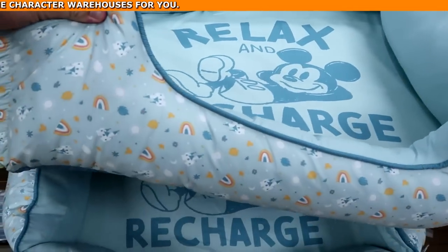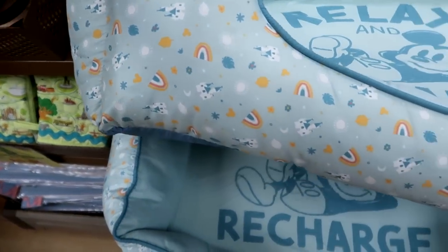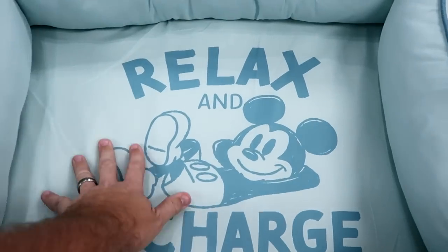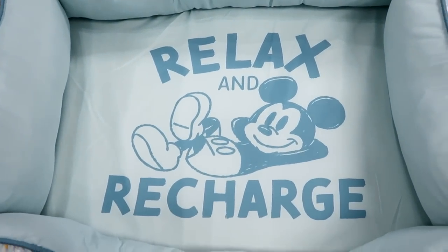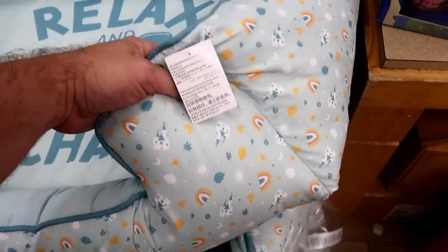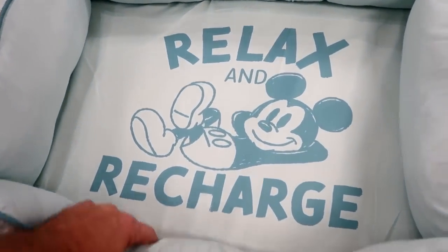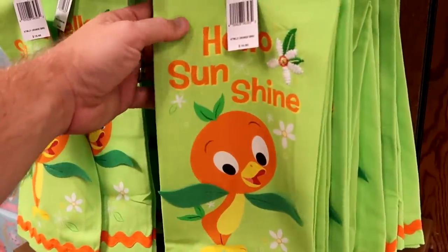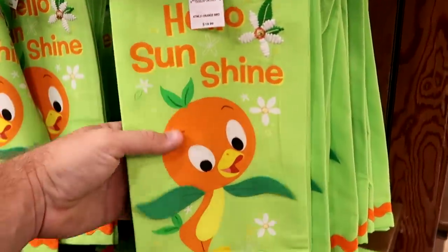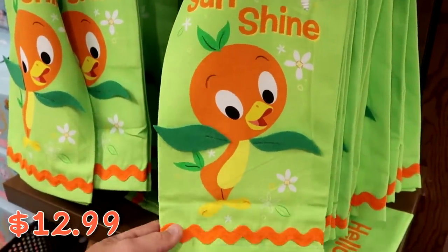They actually have some really large sized pet beds here with Cinderella Castle and Mickey Sunshine on them — where the pet lays it says 'Relax and Recharge.' Originally $50, I'm not seeing the clearance price yet. They also have Hello Sunshine kitchen towels from the Original Florida Orange Bird for $12.99 marked down from $20.